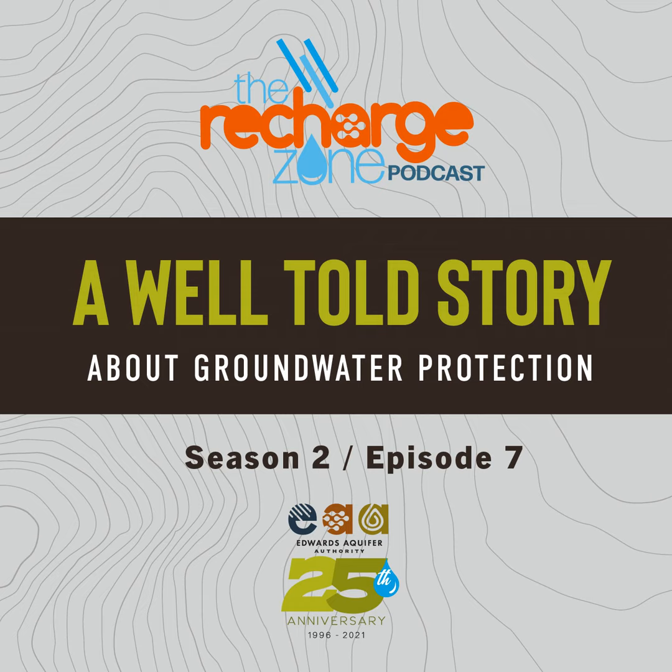Well, Mariah, this has been a lot of information to take in. I'm so glad you shared that email for folks that have questions about their own well to reach out to you all to get more information or to just understand their own well better. We really appreciate you joining us today and sharing all this information. If anyone has questions about their well or wants to know more, feel free to reach out to us. Thanks Mariah for joining us on this episode of the Recharge Zone podcast. Thanks for tuning in — if you have questions, ideas for topics, or things you'd like to share, reach out to us at rechargezone@edwardsaquifer.org.